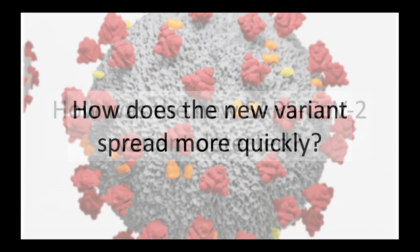The new variant has been linked to the rapid rise in cases in London and the South East, and it's likely that it's also responsible for the rapid increase in number of cases in South Wales. It was announced today that the new variant is more infectious, meaning it can be passed from one person to another more easily and is able to cause COVID-19 in these individuals.